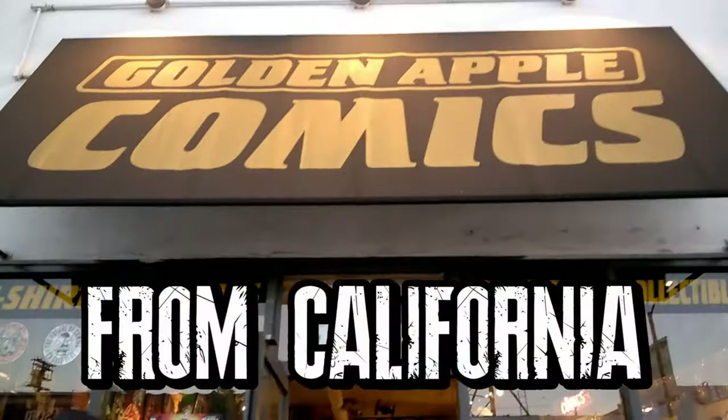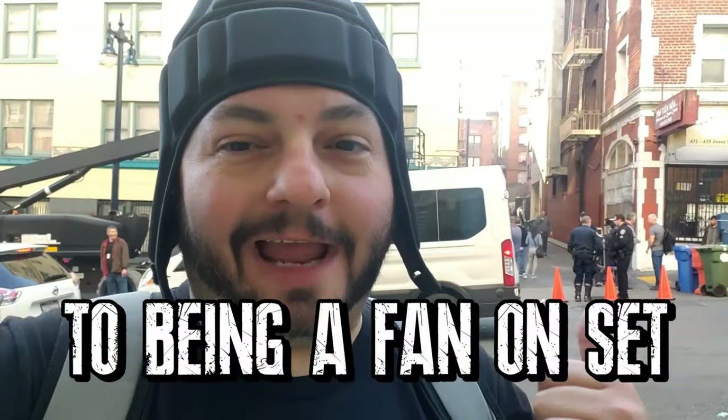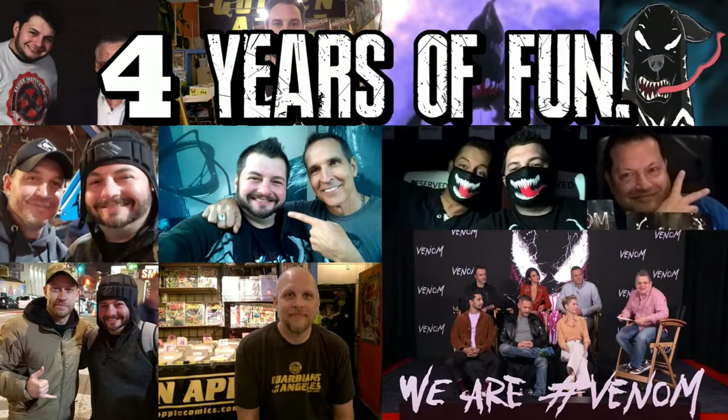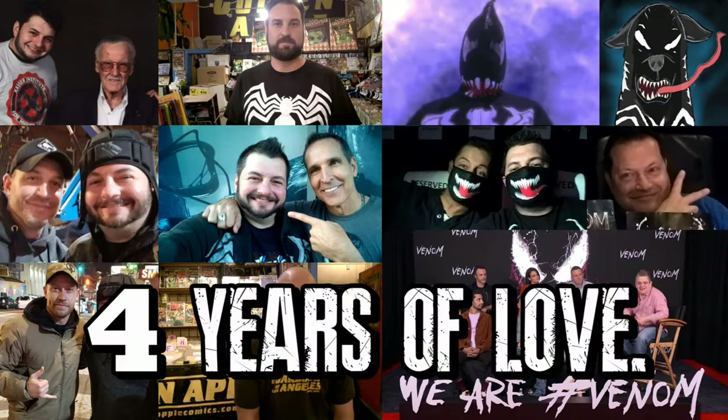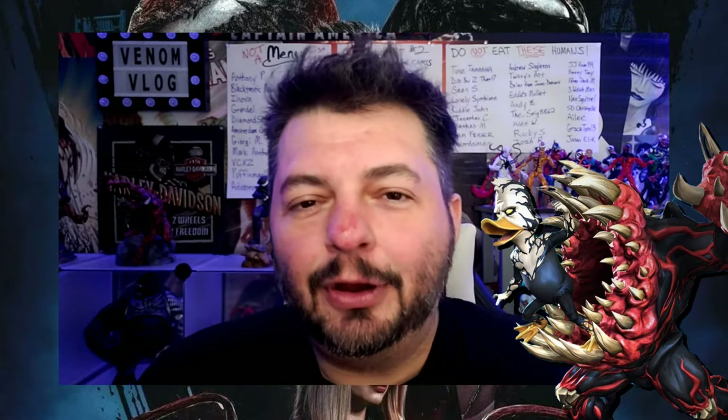I'm Tom Hardy and you're watching the Venom Vlog. We are Venom! Hey, what's up everyone? Welcome back to another episode of the Venom Vlog.